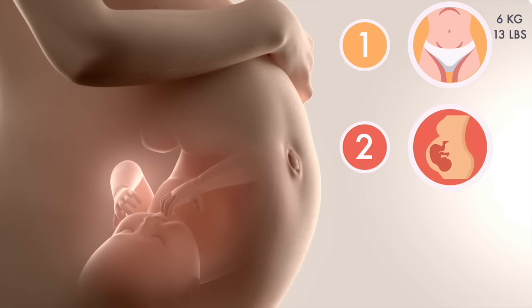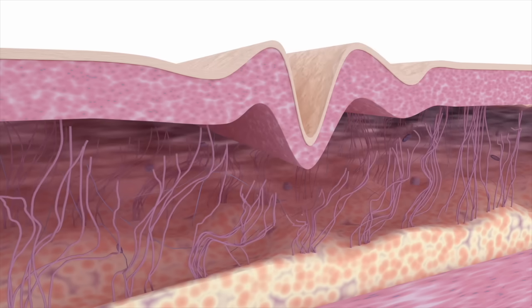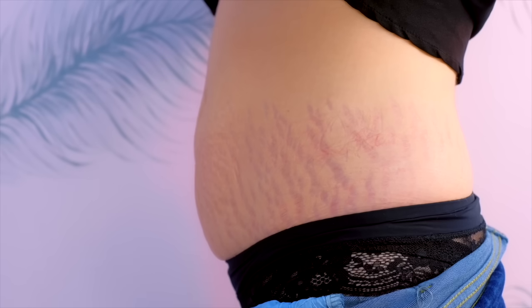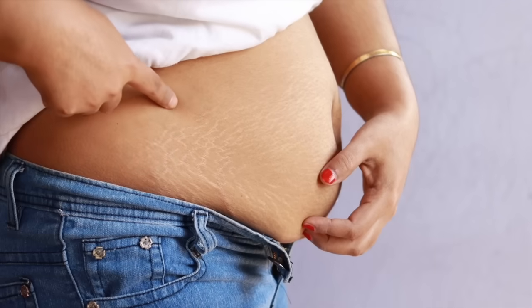Your body expands faster than the skin covering it, which can result in your skin tearing. The resulting scar is what we know as a stretch mark. The stretch marks won't go away, but they should gradually fade from a pink or purplish color to white and become much less noticeable.